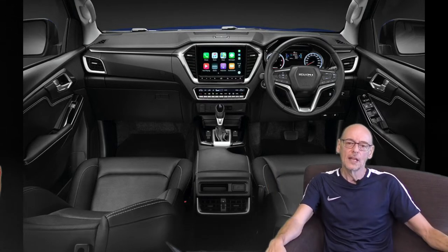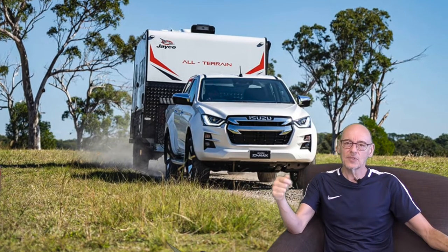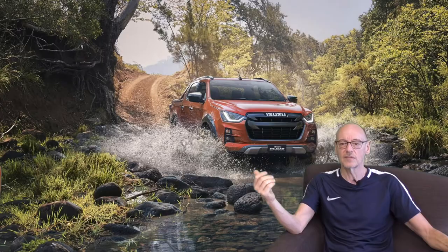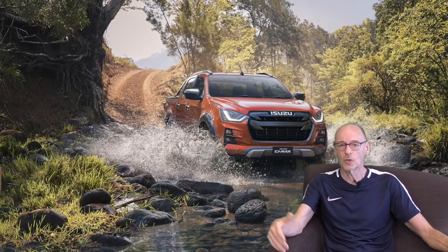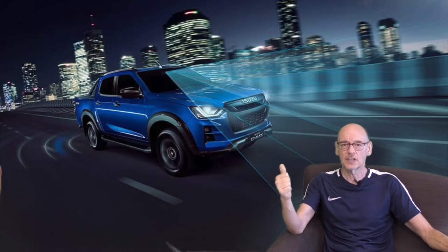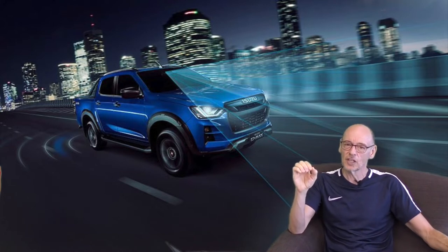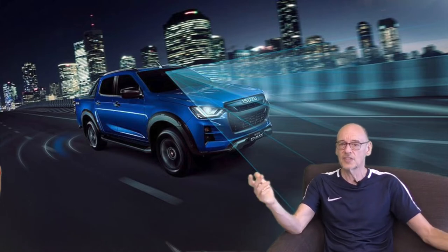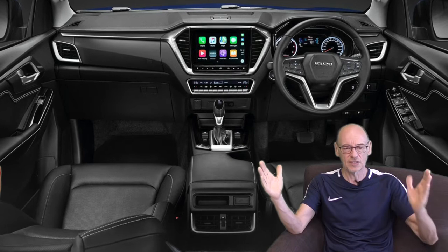The key numbers: it can tow three and a half thousand kilograms, it'll ford 800 millimetres of water, it weighs around 1,900 kilos, and it can hold just over a thousand kilos payload. The figures are really good — they've improved everything from the previous model, which was already a brilliant vehicle. Key added features include standard autonomous emergency braking, a full suite of driver assist systems, and a nine-inch screen on top-spec models with Apple CarPlay and Android Auto.